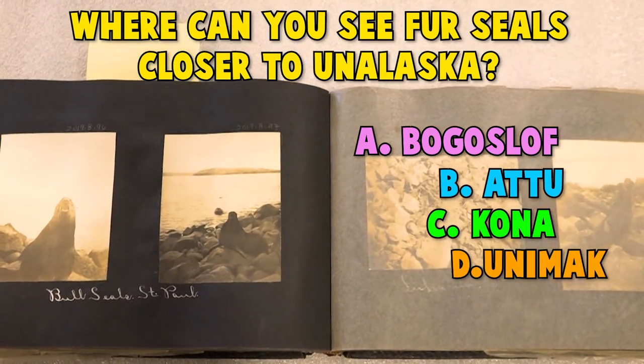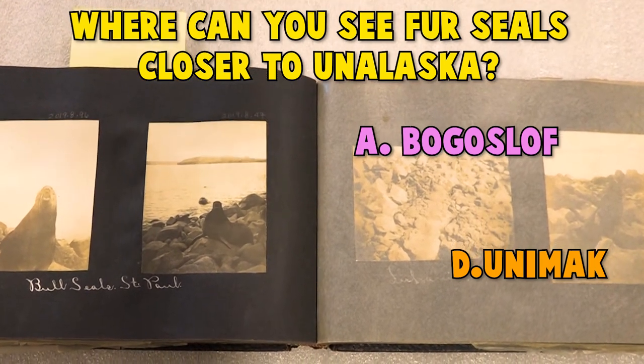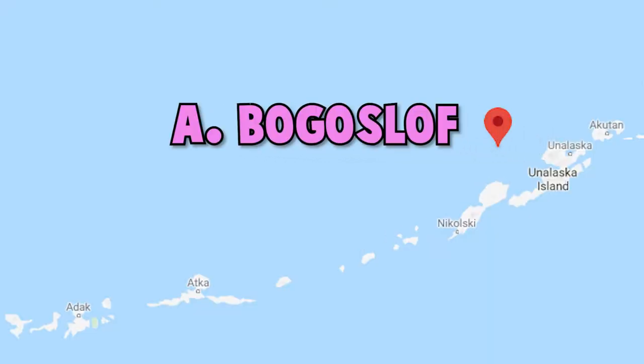If you guessed B. Attu, that is incorrect. C. Kona is also incorrect. And nope, it's not Unimak. If you guessed A. Bogoslav, you're right! We get multiple donations of photographs each year, usually in photo albums like this one. These photos are important to our mission to collect, preserve, and share the rich cultural legacy of the Aleutian Islands. We're working on digitizing our photograph collections for people to be able to view them online.